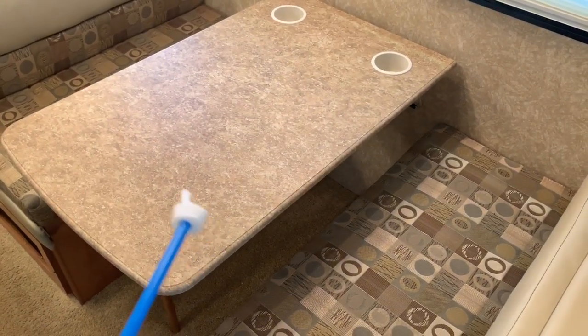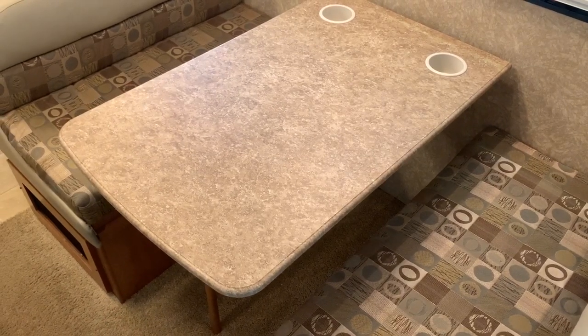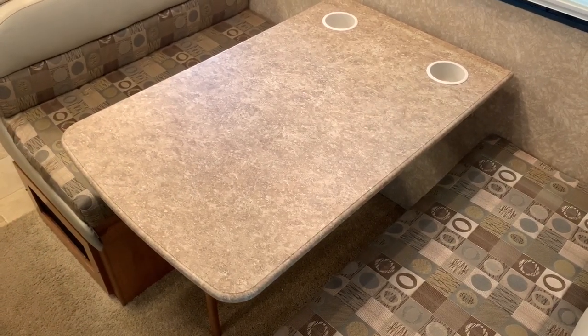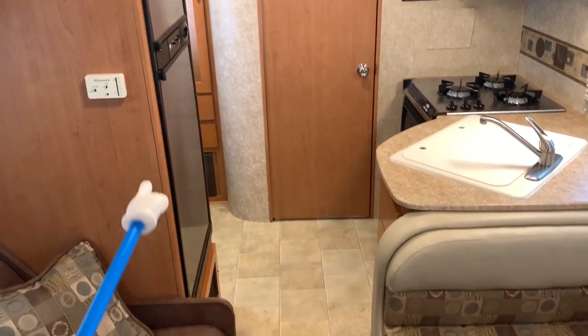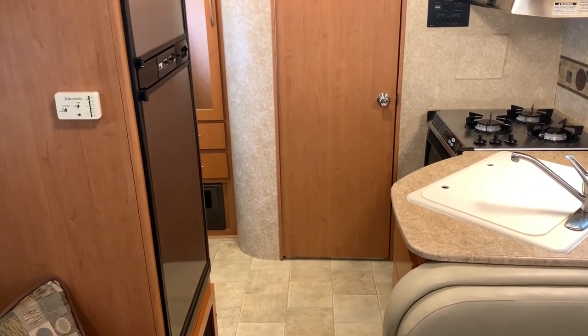The way that we're going to make the bed here, we're actually going to drop the table down. There are some ledges down here that you're going to rest the table on. It will then rearrange your cushions — you can take your backs and bring them to the center, or your bottoms and bring them to the center, and your backs drop down. Basically just rearrange those cushions and you're going to form a bed right there. We have the thermostat for the ducted air conditioning as well as the propane furnace on the wall there.